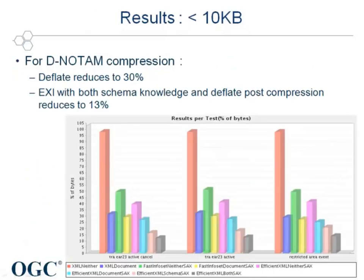Here are the compaction results for the first family of D-NOTAM files. While raw deflate reduced the size of the files down to 30%, the EXI compression algorithm allows going down to 13%. So in that specific D-NOTAM case, EXI with Scheme in Knowledge and Deflate Post-Compression, here shown in black, is three times more efficient than raw deflate.